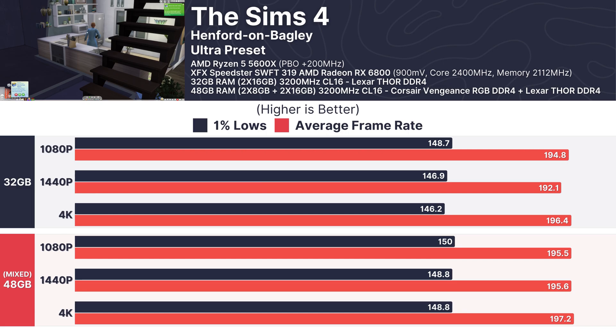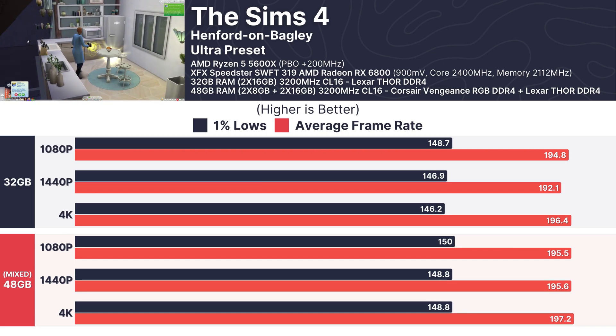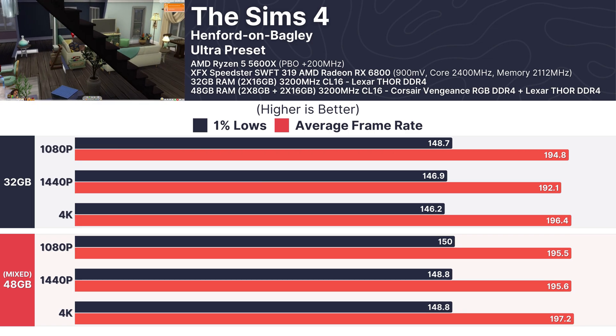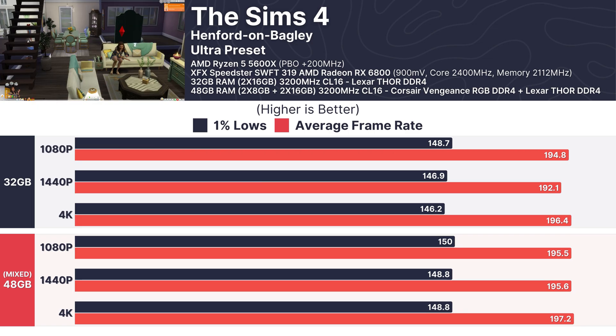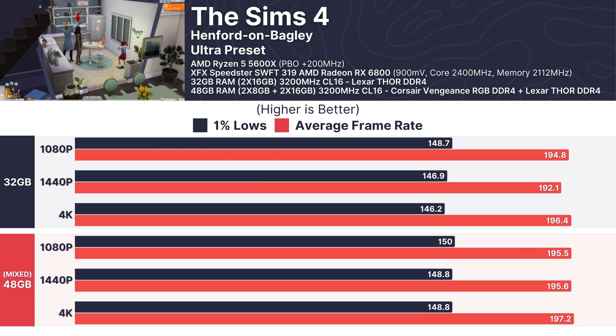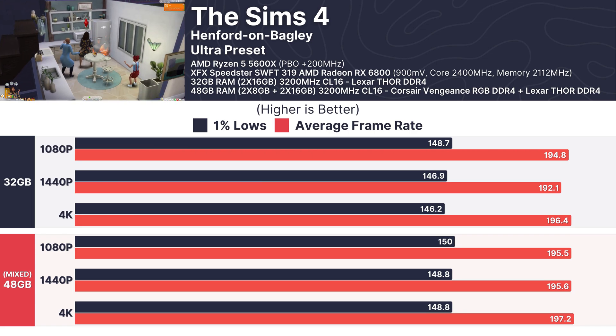The Sims 4, a game that isn't particularly demanding, showed no meaningful differences in performance. There did appear to be some testing anomalies as every configuration produced essentially the same result regardless of resolution. Despite this, both setups hit around 195 FPS on average at 1440p and stayed neck and neck across all other tested resolutions, proving that mixed RAM doesn't impact lighter titles.